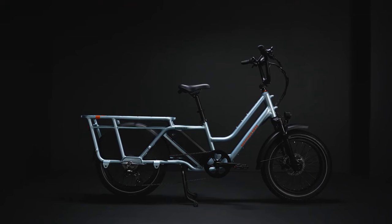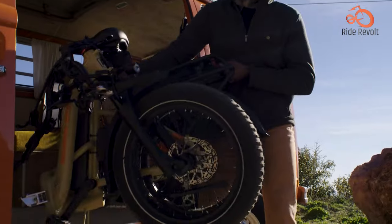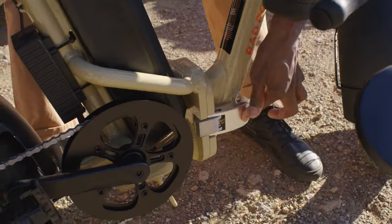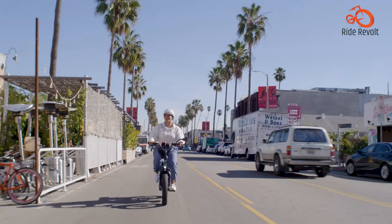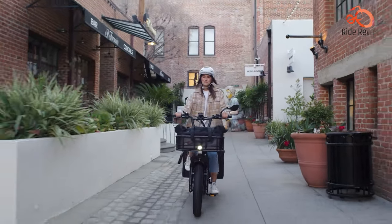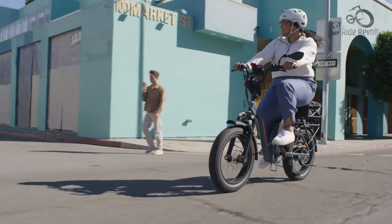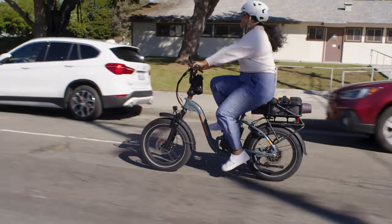Rad Expand 5 Electric Folding Bike: For urban dwellers with limited space, the Rad Expand 5 electric folding bike is the ultimate cool commuter solution. This rugged e-bike folds down into a compact, boxy shape that can easily be stowed in a trunk, closet, or even under your desk at work. With its ultra-durable design, excellent suspension, and a range of up to 45 miles, it ensures you arrive in style and comfort no matter how tight the storage space.